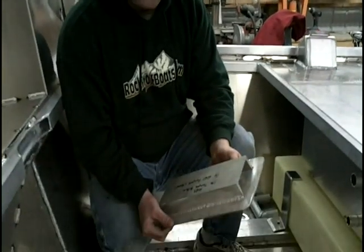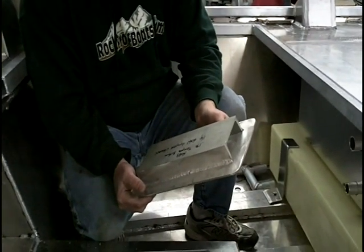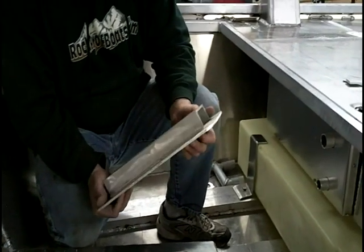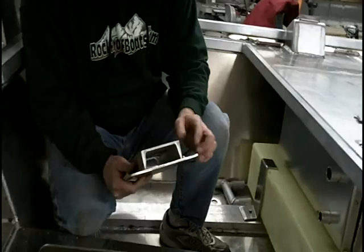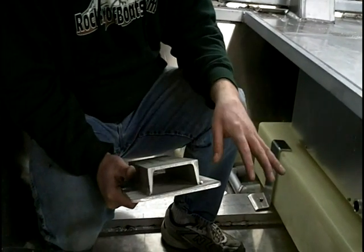Not only does each boat have a one-piece tempered aluminum bottom, they also have a one-piece tempered aluminum 125 gauge side. Once the bottom is completed in the boat, we then install a quarter inch channel, as you can see in my hands. The quarter inch channel is then welded continuously on the bottom of the boat all the way from the bow to the stern.